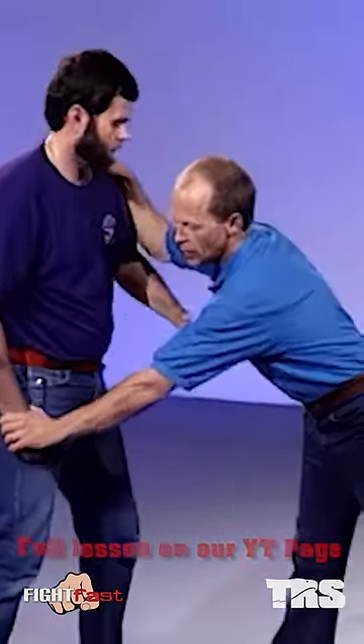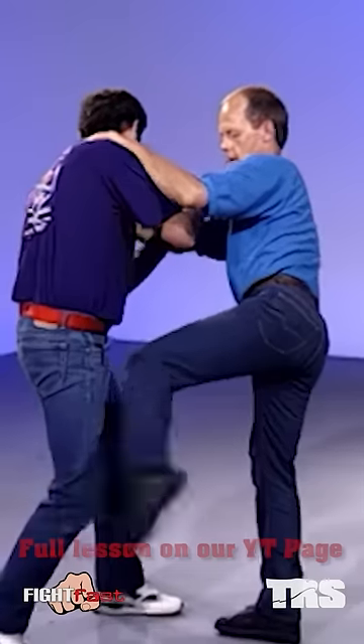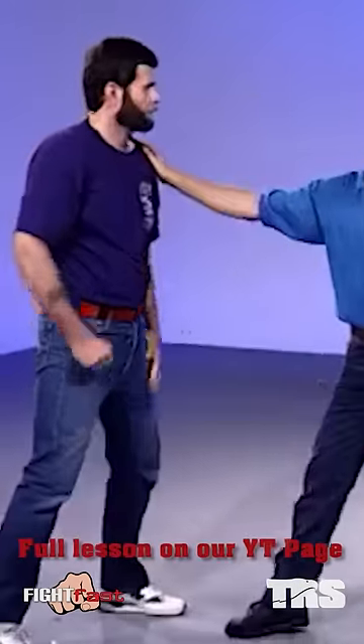Four is the thumb-level strike to the thigh for debilitating one side. Boom, like this — kick to there. Number five is the hair technique: grab here and pull down.